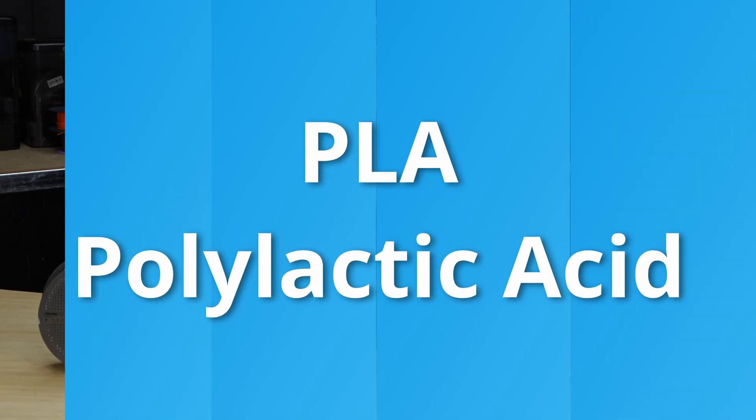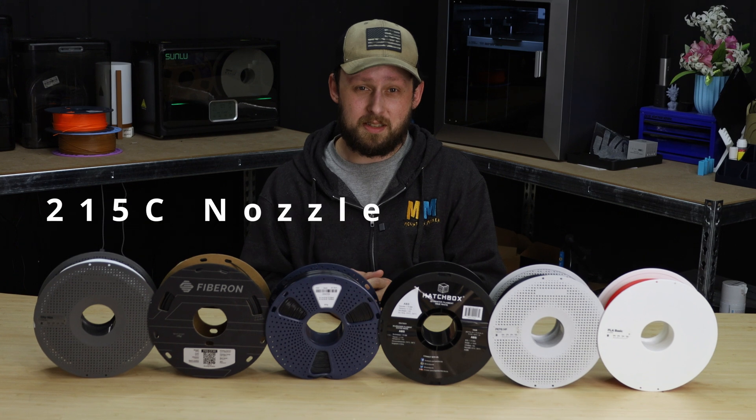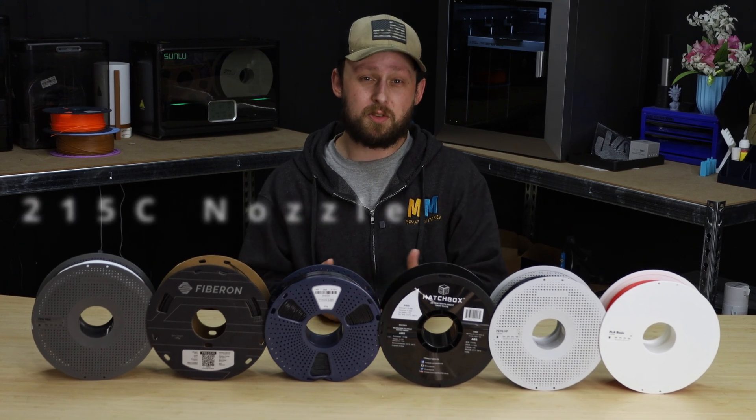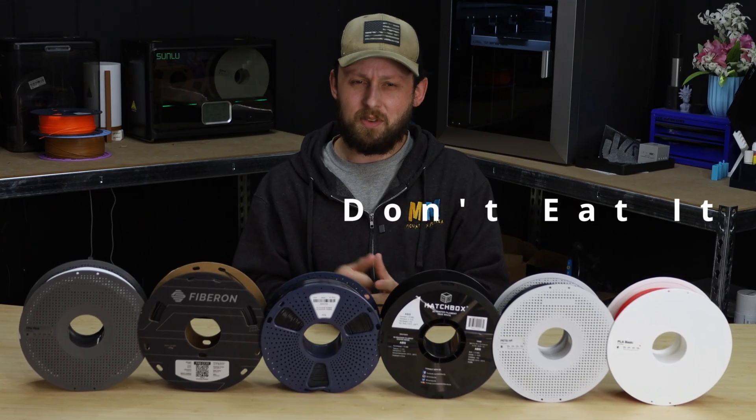First up is the king of beginners: PLA. It's super easy to print — no enclosure is needed. It prints around 215 degrees Celsius and is partly made from corn starch or sugar cane. Sometimes it even smells like popcorn, although I wouldn't recommend sticking your nose right up to it, because after all it is still melted plastic — and this should go without saying, but definitely don't eat it.